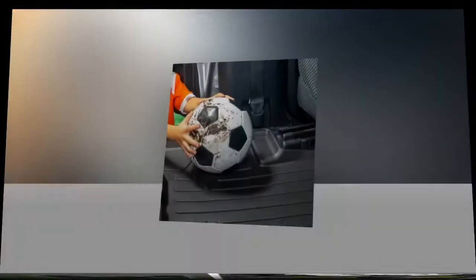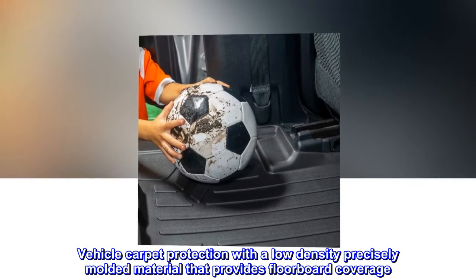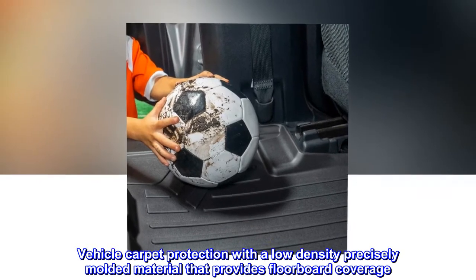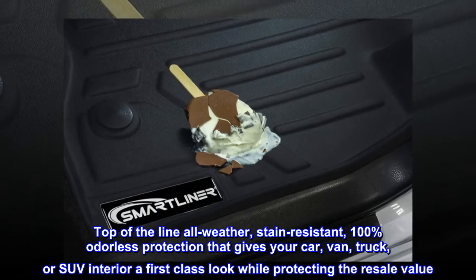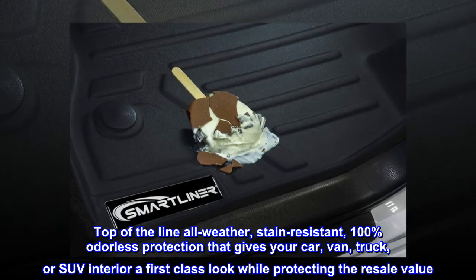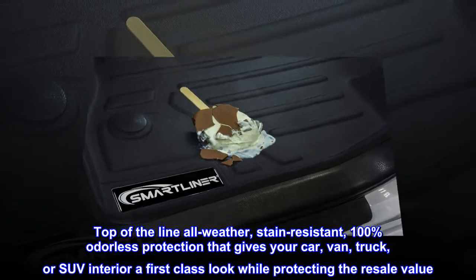Fits all models. Vehicle carpet protection with a low-density precisely molded material that provides floorboard coverage. Top-of-the-line all-weather, stain-resistant, 100% odorless protection that gives your car, van, truck, or SUV interior a first-class look while protecting the resale value.